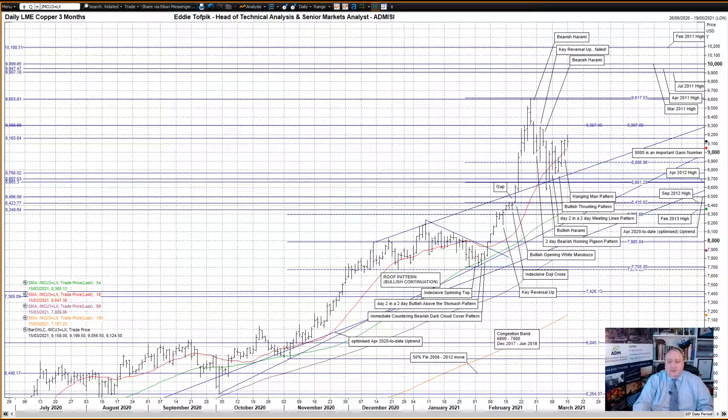We'll start with copper. An interesting hanging man pattern on Friday. A hanging man pattern is interesting for this reason: traditionally they are seen as bearish reversals, however data indicates that they are bullish continuation patterns some 60% of the time. It'll be interesting to see if in this case the market follows tradition or data.